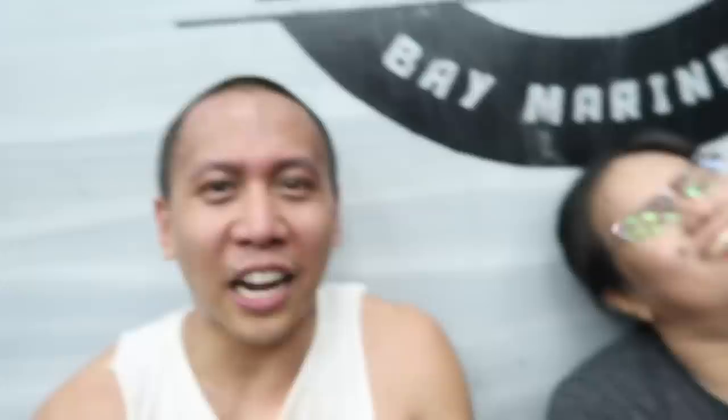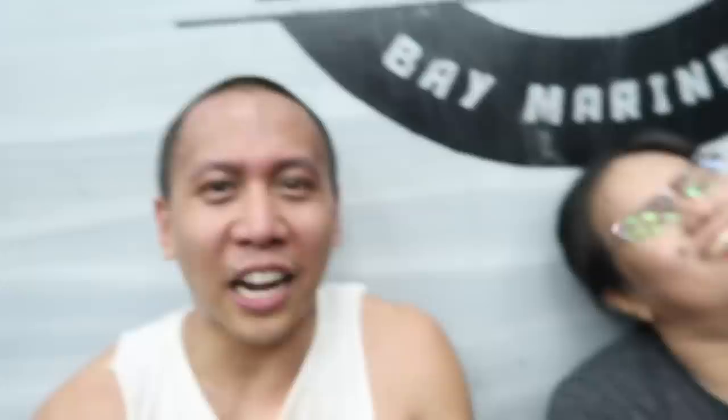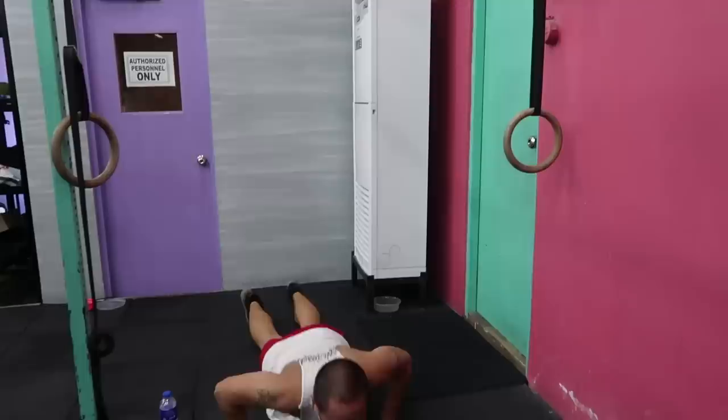Just finished the class — that is the hardest class I've ever done. Can you believe I stayed for the second class?! Raquel, how do you do two classes in a day? This is impossible. Okay, now we're taking photos — because we're Filipino!